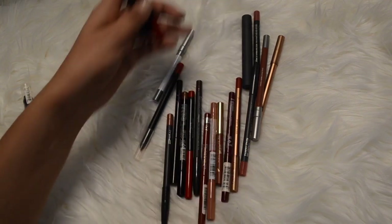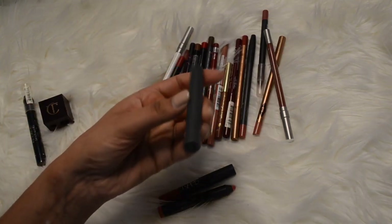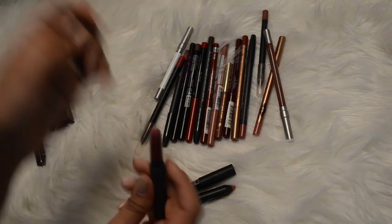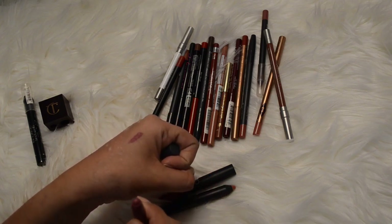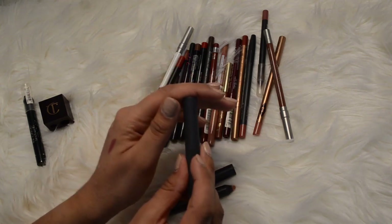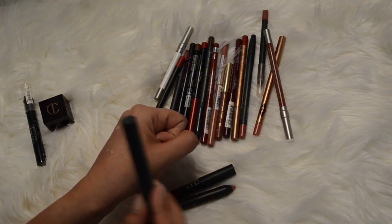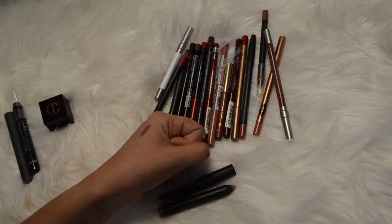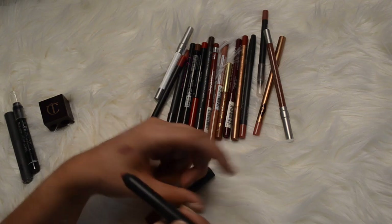Moving on, let's look at these chubby stick things. This one by Bite Beauty is in the color Pastille - it's like a really pretty creamy mauve type color. This is actually what I was wearing on my lips in my intro clip earlier, so it is really pretty and creamy. I think I'm going to keep that and give it a bit more of a chance - I don't actually tend to wear these chubby stick pencils but I kind of do like that one.